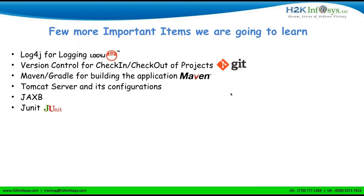Apart from frameworks, in the learning process we'll also cover Log4j, Git, and GitHub as version control — checking in and checking out files, branching. We'll also use Maven, Tomcat server, JAXB, and JUnit. There are a couple more things I may have missed from the slides, but I didn't want to give away all the secrets just yet.